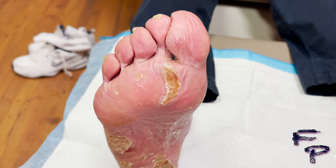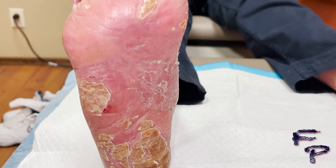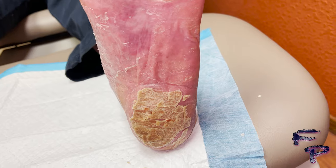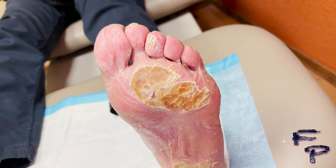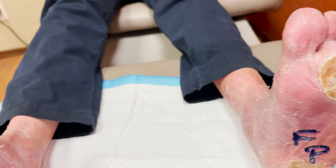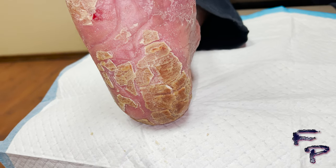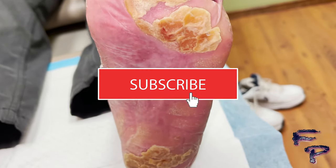Each week, utilizing a combination of a tissue nipper as well as a 15 blade, the plaques circumferentially around the hyperkeratotic lesion were slowly clipped and debrided to decrease the thickness of the callus. With these kinds of calluses and surrounding thin skin, it is very difficult to utilize a blade, so I just clipped around the edges of the skin in combination with having the patient use a moderate-strength steroid.